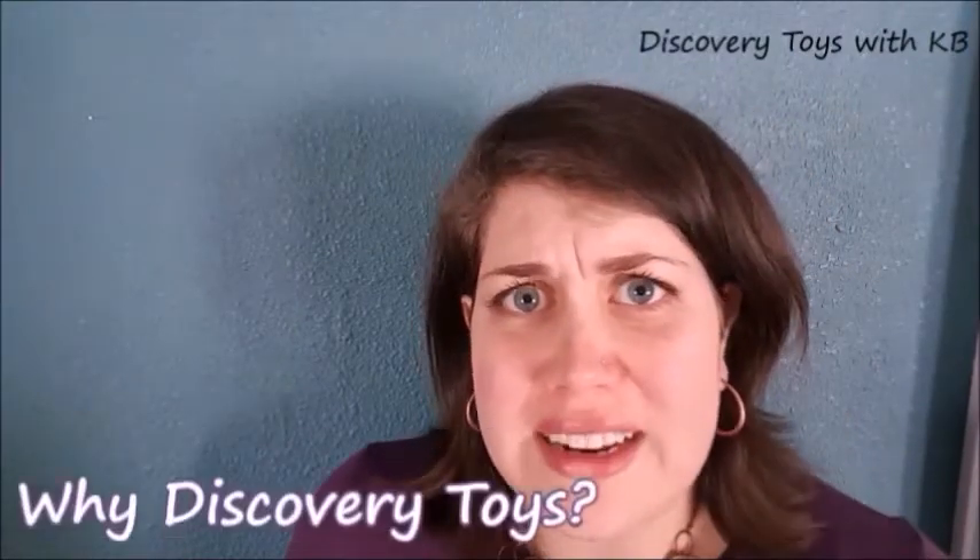Hey y'all, it's Katie Beth with Discovery Toys. Have you ever wondered why Discovery Toys? A toy is a toy, right? I used to think so too. Let's see what sets them apart from any other toy.